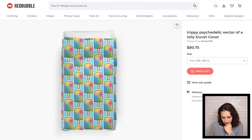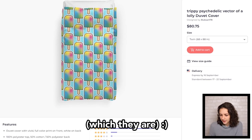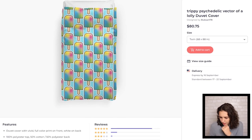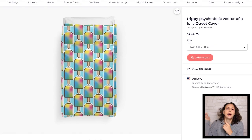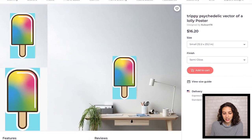And then this one — I would maybe add a little padding between each one. I think especially because they're all like a rectangle, you definitely want to do offset. I would definitely mention popsicle in the title. You just have 'trippy psychedelic vector lolly' — I would say 'trippy psychedelic popsicle.' If you are going to enable poster, I would add some more padding around that.